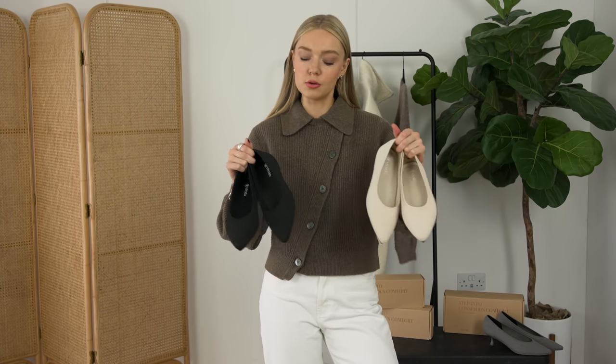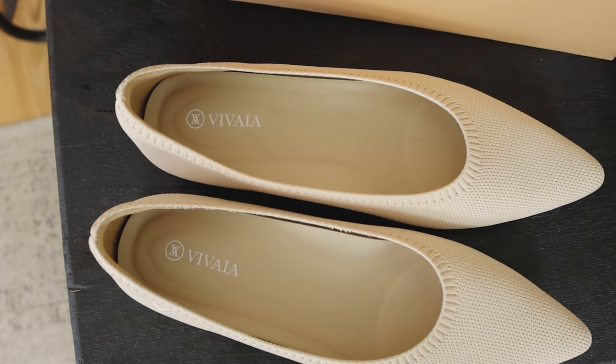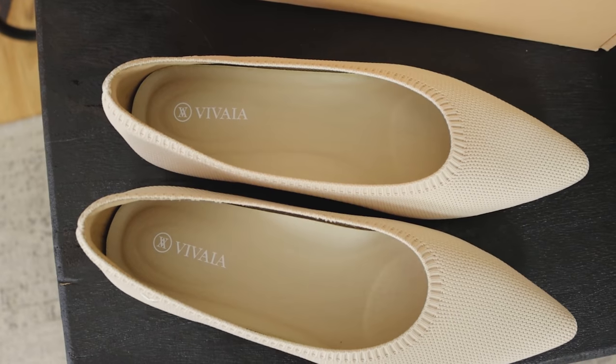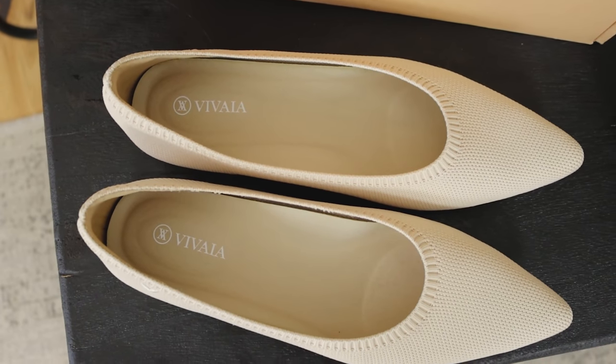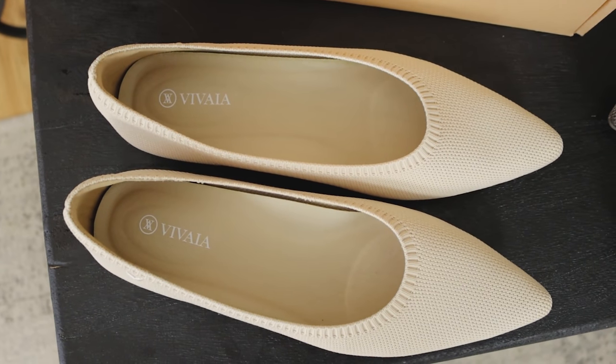These come in a range of colours which is always a bonus. I personally went for the cream and black because it fits my style — very minimalist and timeless. These will last you forever and are just so incredibly comfortable.